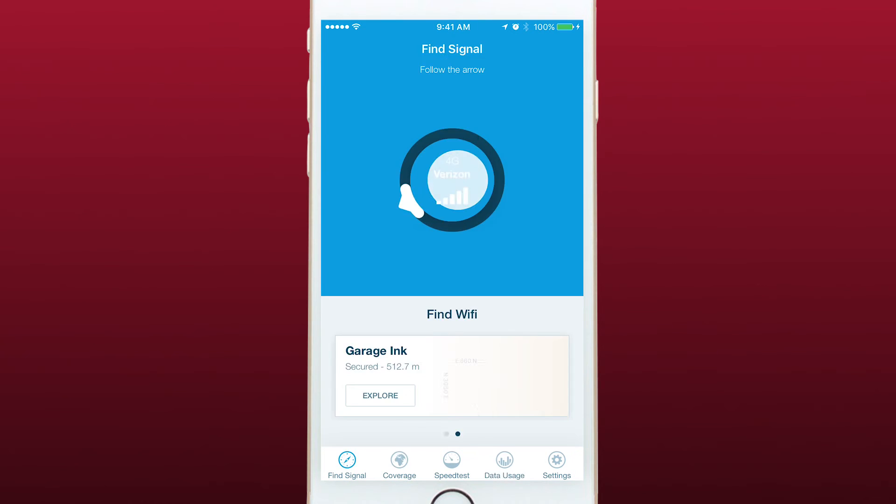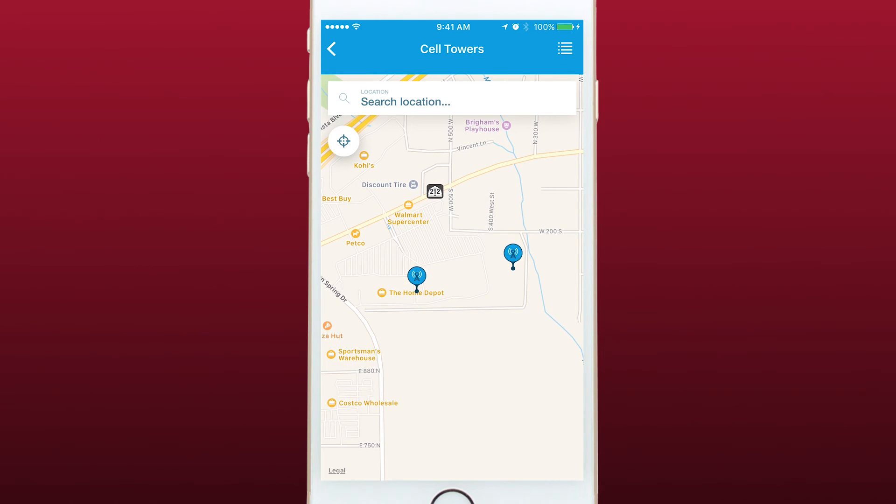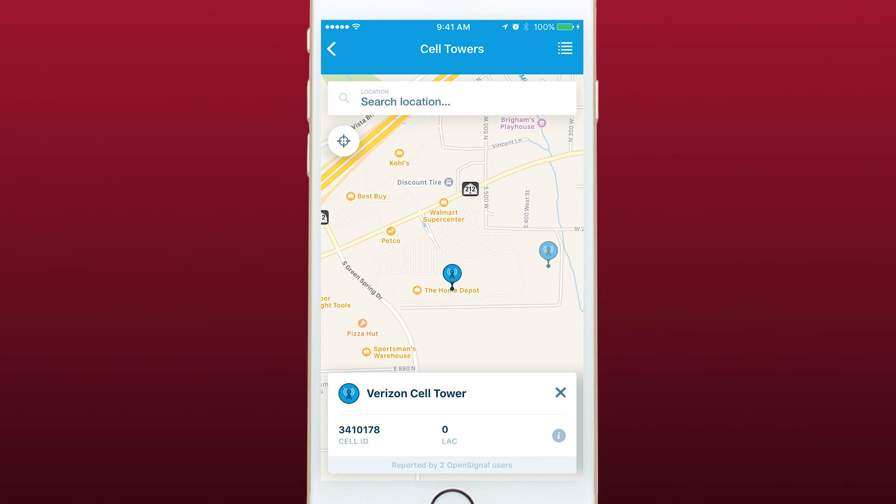If you tap on the center of the circle, it will bring up a map showing your location and nearby cell towers. You can tap on any of the towers to bring up more information.